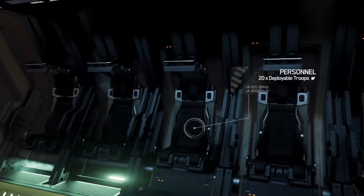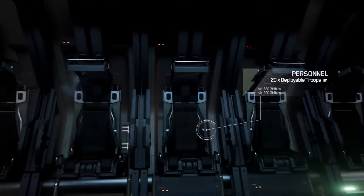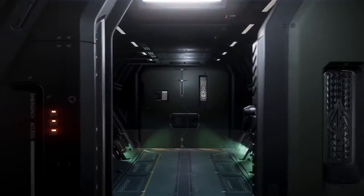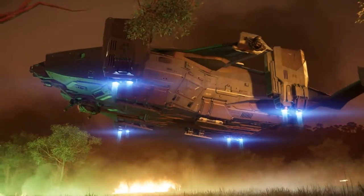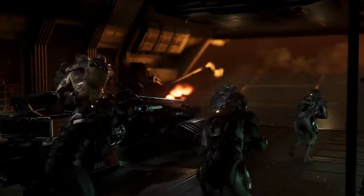Each high-performance operator seat features rugged construction with added support to minimize G-force for up to 20 personnel, making sure that your fighting force arrives on site ready to jump into the fray.